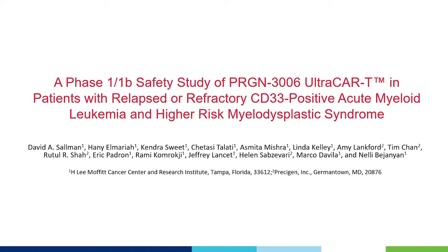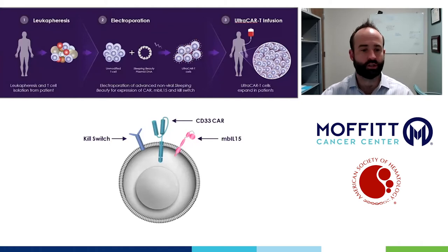Excitingly, although there are a lot of challenges in CAR manufacturing, this technology utilizes a non-viral multi-gene system, which allows for a rapid decentralized manufacturing process where patients can go from leukapheresis to dosing of the CAR T infusion in just two days.